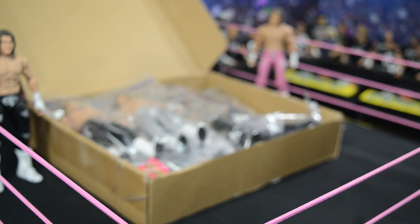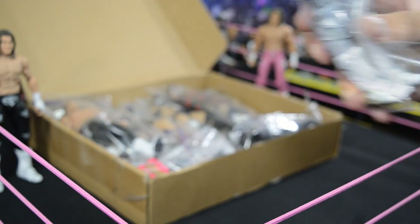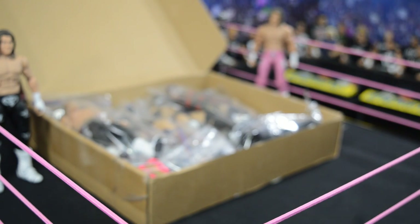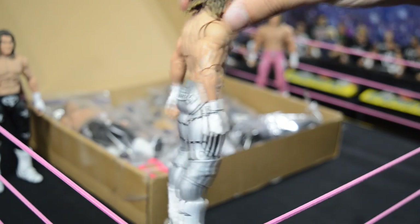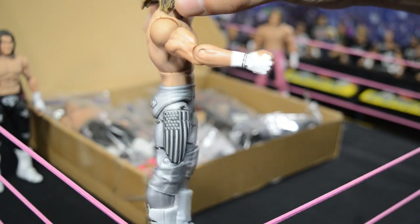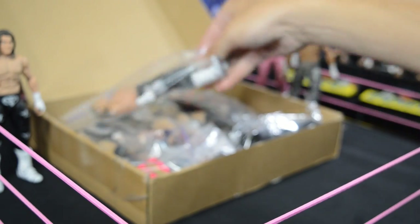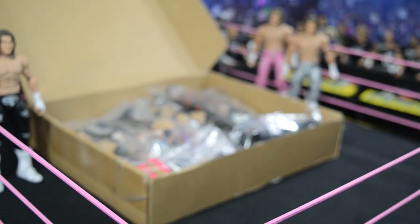If you want work like this done, please go follow Showstopper Custom Figs on Instagram — link in the description below. Next up we have the SummerSlam 2016 Dolph Ziggler, where he fought Dean Ambrose in that disappointing WWE Championship match. Here's a side view — boot flap sculpted, absolutely impressive work by Joey. Everything is always so flawless. This is my third batch we've done together.